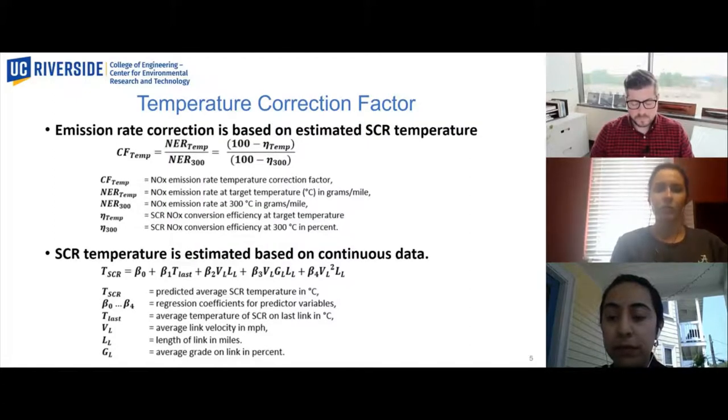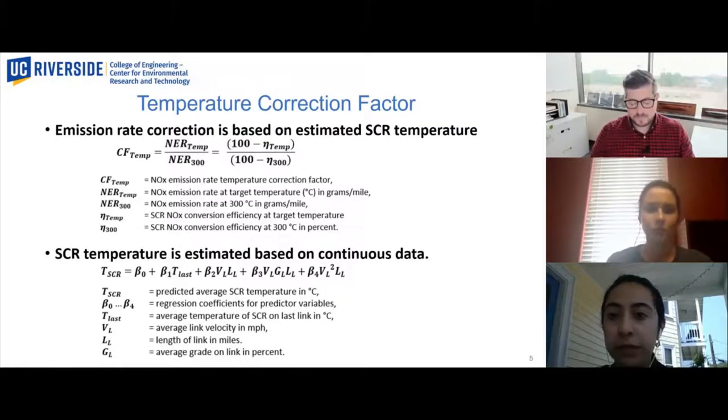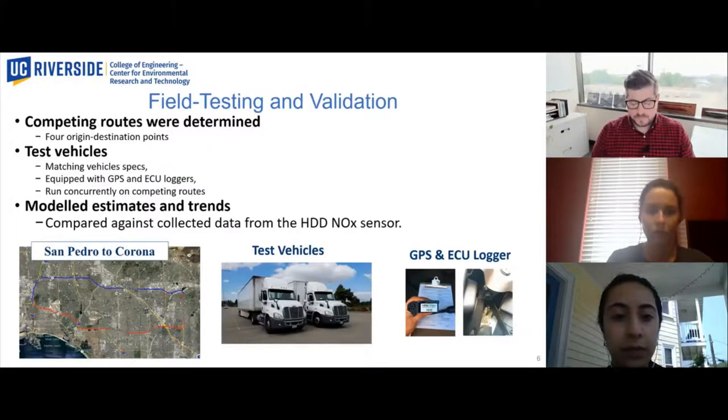The temperature correction factor for the link emission rate is based on the estimated SCR temperature and the known conversion efficiency at that temperature. In the top equation, the emission rate at 300 degrees Celsius is considered the standard emission rate with a sufficiently warmed-up and normally operating SCR catalyst. The SCR temperature is estimated based on the SCR temperature from the previous link and link characteristics, as shown in the bottom multiple linear regression equation, which was calibrated with 260 hours of data from a heavy-duty diesel truck. Field testing was performed using two closely matched heavy-duty trucks equipped with data loggers, following competing routes with the same origin and destination points. The routes were run concurrently and four pairs of routes were tested. NOx emission values were based on ECU NOx sensor data and were compared with results from the NOx routing method developed for this project.